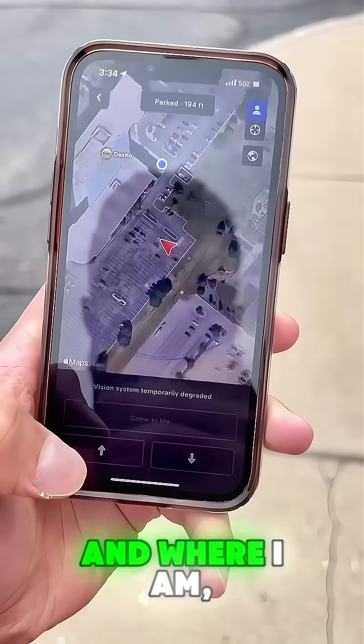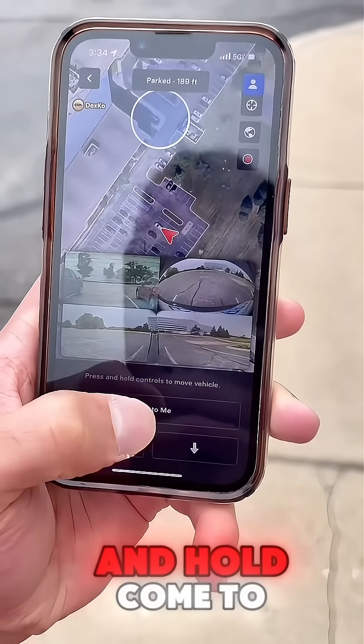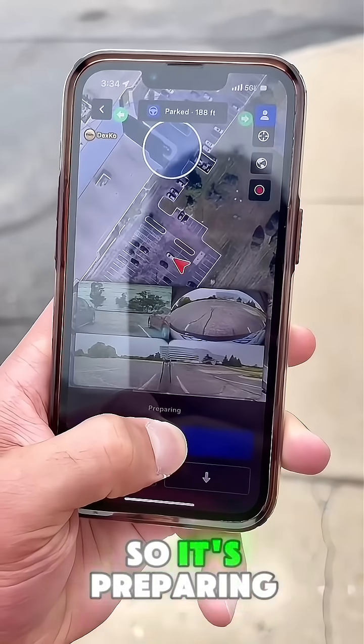It shows where the car is and where I am on the blue dot — the car is the red arrow. I'm just pressing and holding 'Come to Me' and the car should come to me, so it's preparing.